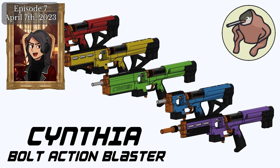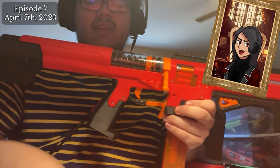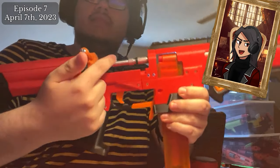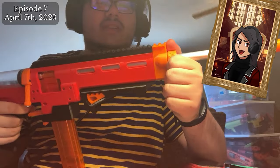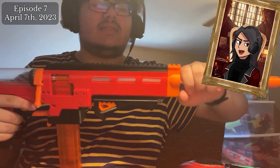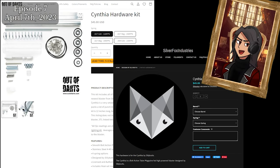Sillybutts has released the Cynthia, a 3D printed customizable bolt-action primary class springer. Cynthia has many quality-of-life features including quick swap barrels and springs, powered by Talonclaw T4 or long shot style springs including Silver Fox Industries X-Series springs. Sillybutts included a wide variety of extra files to customize the blaster, including options for right and left-handed users, variations on the cheek rest, butt plate, mag release, front shroud, trigger, thumbhole stock, and varying rail lengths. STL files are freely available on Silly's GitHub, with hardware kits at Silver Fox Industries and Out of Darts for a base price of $45.